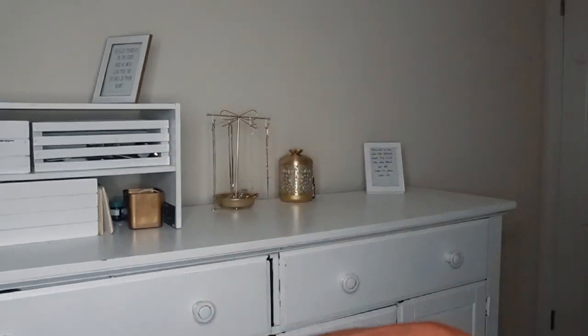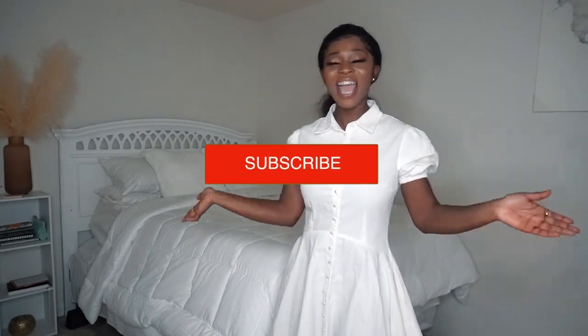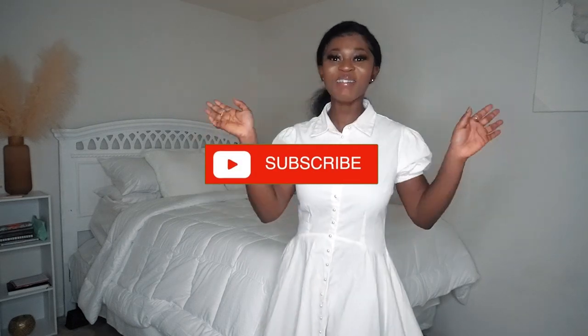So yes guys, this is my room tour! I hope you enjoyed it. Let me know what piece was your favorite and if you have any add-ons you think I should include, let me know in the comments below. Don't forget to like this video and subscribe if you haven't already, and I'll talk to you guys in the next video — bye!